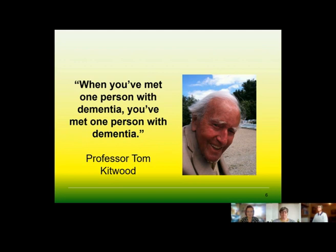As Professor Tom Kitwood said, when you've met one person with dementia, you've met one person with dementia. Each person is an individual and their journey with dementia is what it is to them. We would provide a tailored assessment to meet that person's need wherever they are on that journey.